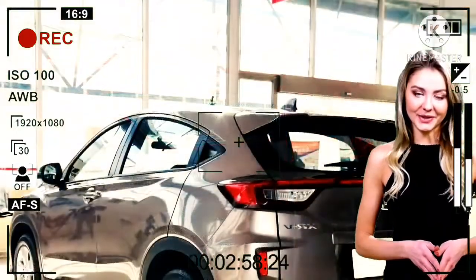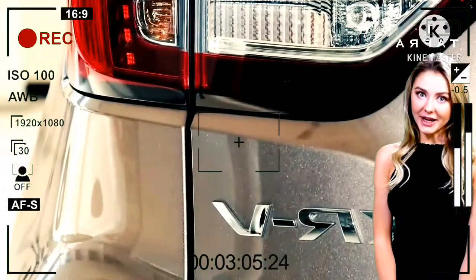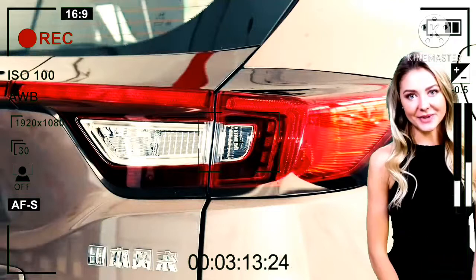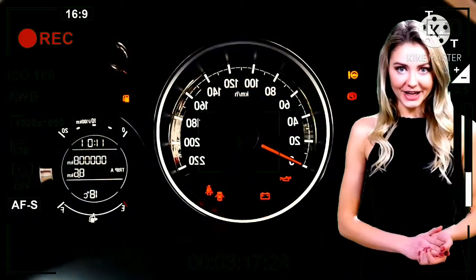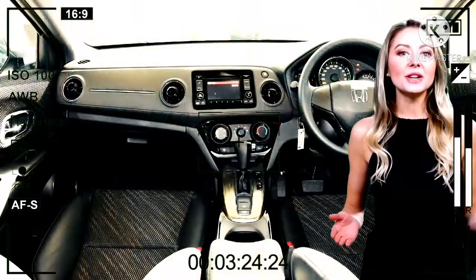Masuk ke dalam ruang interiornya, desain warna interiornya didominasi dengan warna hitam, mulai dari dashboard, lingkar kemudi, door trim, hingga jok kulit serba warna gelap, sehingga menampilkan gaya yang sporty. Dilengkapi juga dengan head unit yang menampilkan navigasi GPS, multi audio player, hingga koneksi smartphone.